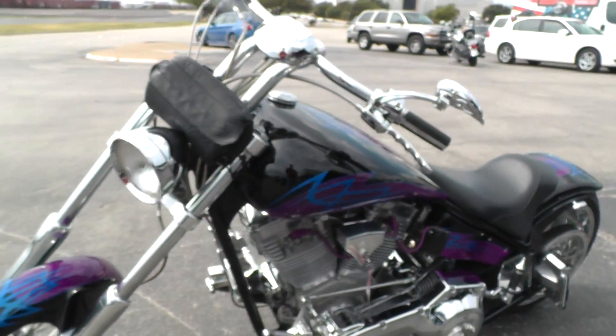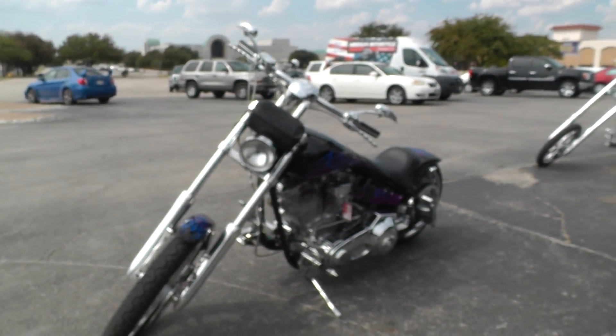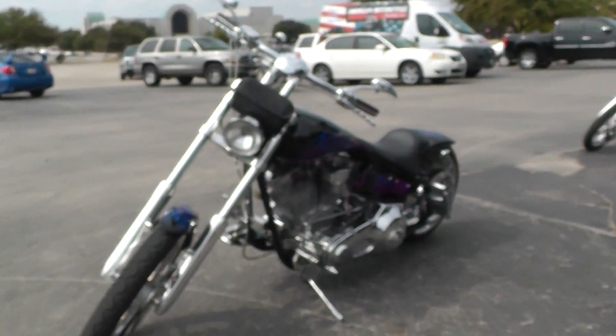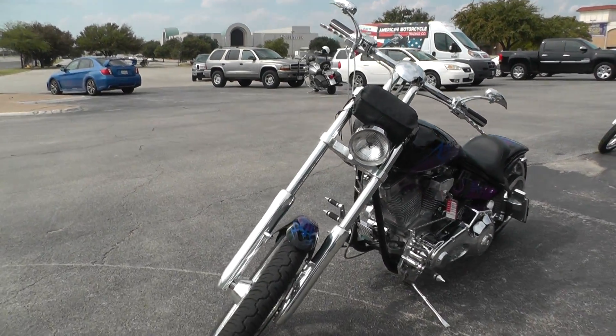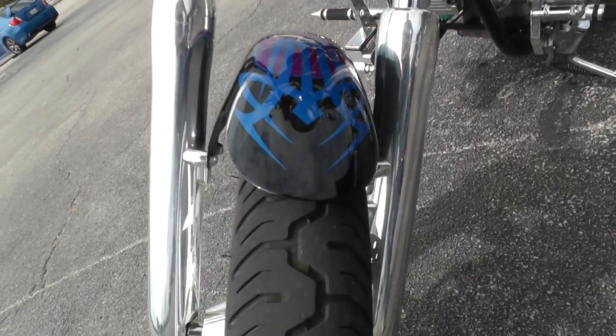2003 Tejas. If you'd like to know more about it, call our sales team toll free at 888-400-1151. They can tell you all about it. Go online and see our complete inventory of good clean used motorcycles at cleanharleys.com.